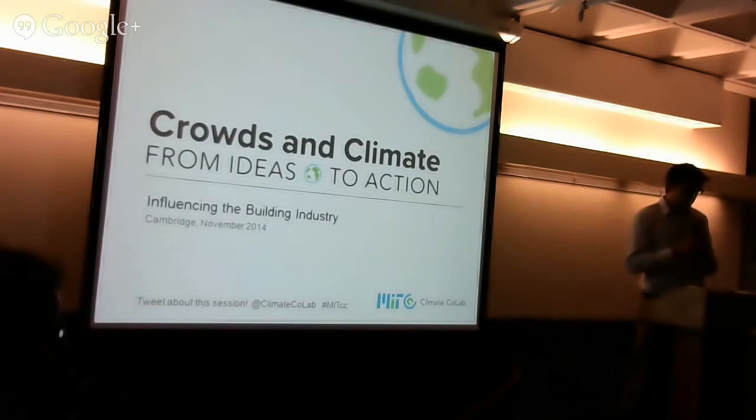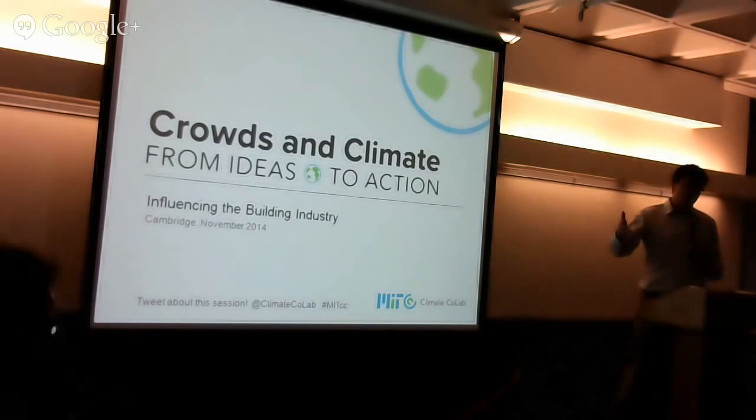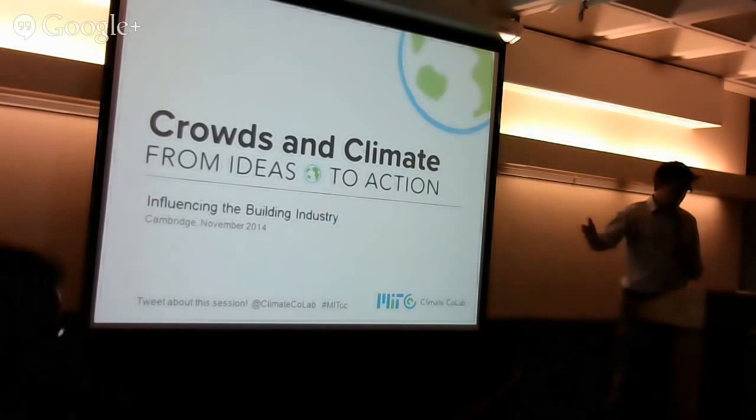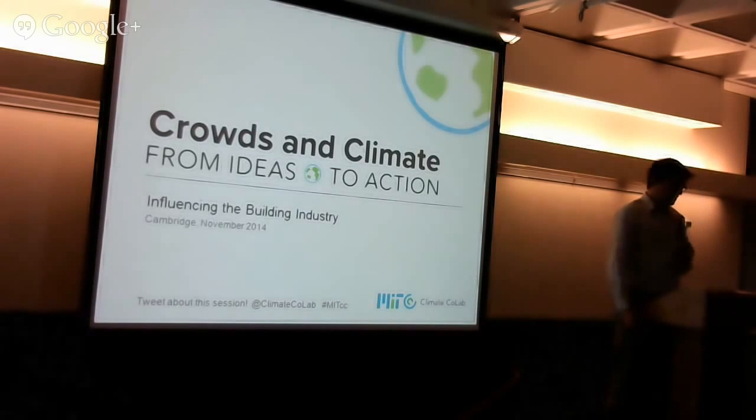I'll start with the invited session experts. We have Harvey Michaels, who's the director of the MIT Energy Efficiency Strategy Project. And then Stephen Connors, who's the director of the Analysis Group for Regional Energy Alternatives, part of the MIT Energy Initiative.